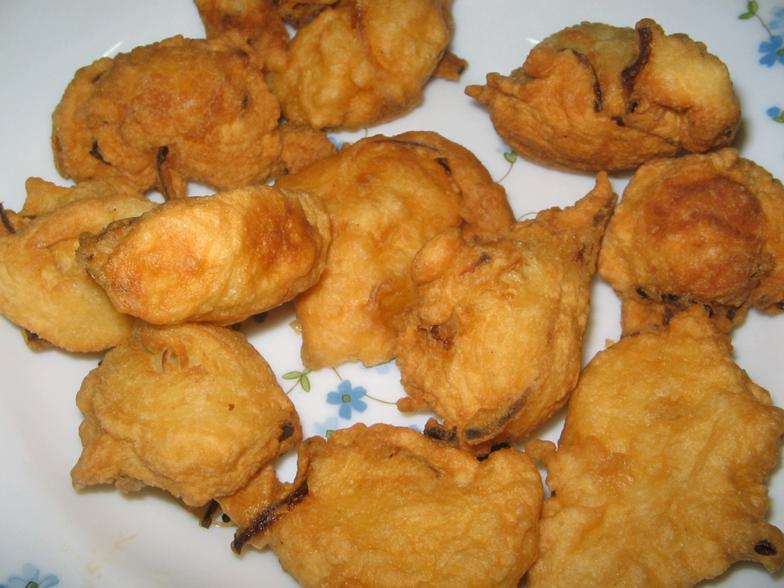Jemput is a traditional Malay fritter snack in Malaysia, Brunei and Singapore that is made from flour and then fried. It is usually round in shape and tends to vary in size. There are many varieties of this snack, some using banana, anchovies or prawns, onion or maize.